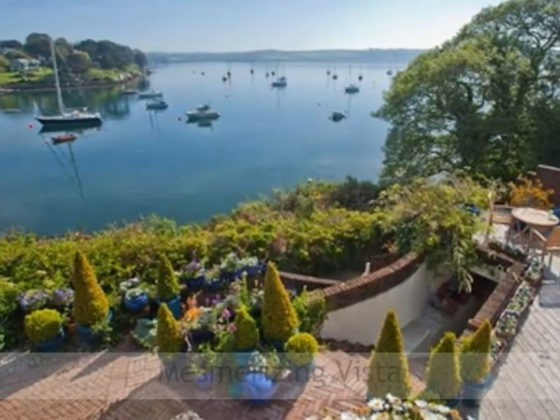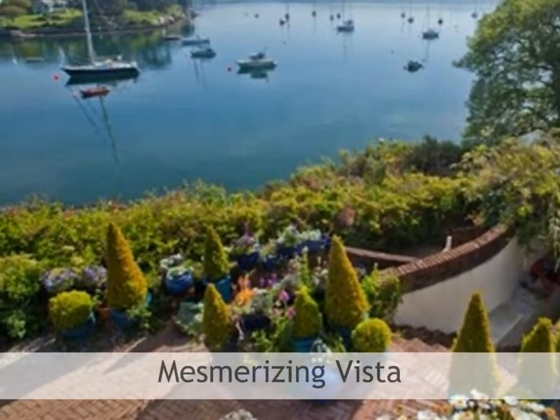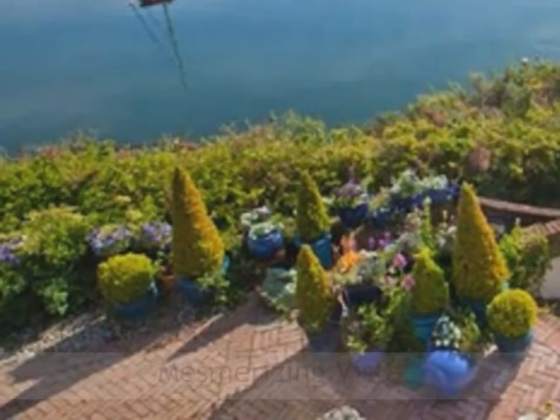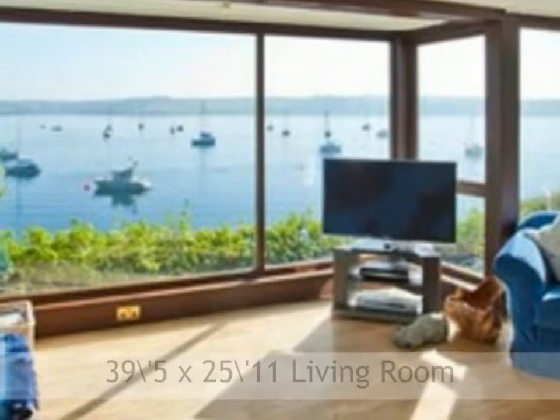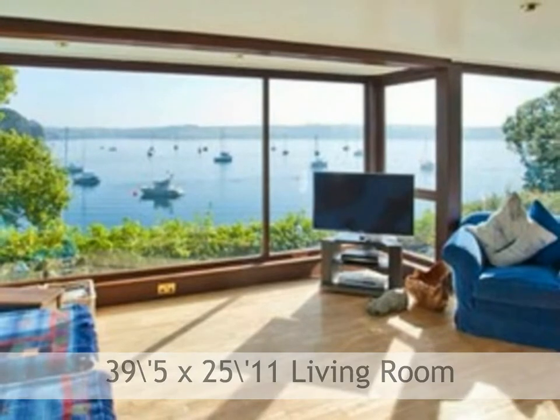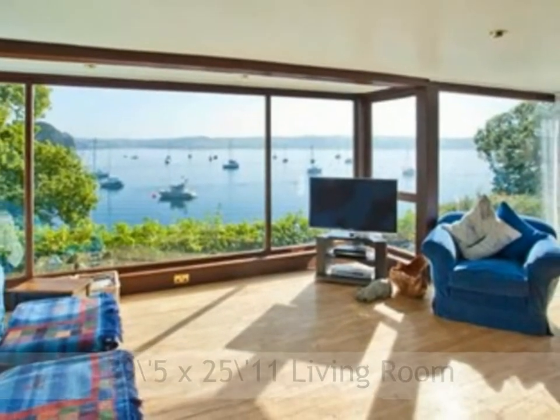After admiring the captivating vista, sliding glass doors lead into the entrance hall. A walkway leads on to the impressive conservatory designed as an extra reception room. The spacious living room has full height windows running the entire width of the room to bring the panoramic views within. There is a living flame gas fire and wood-burning stove.